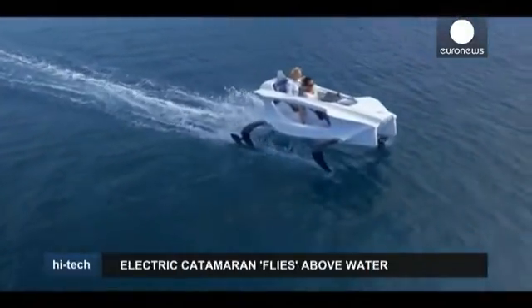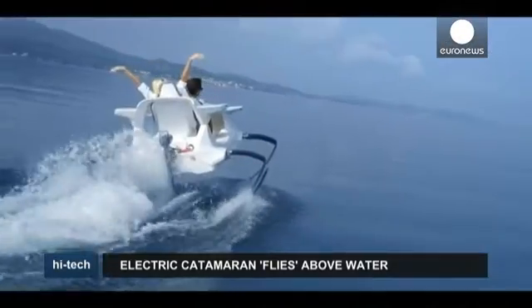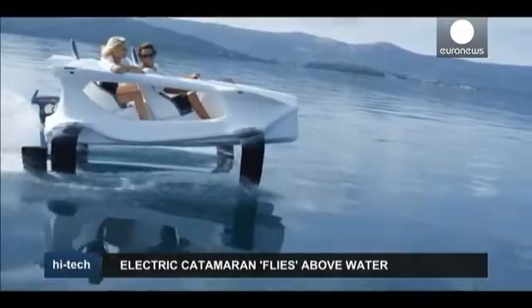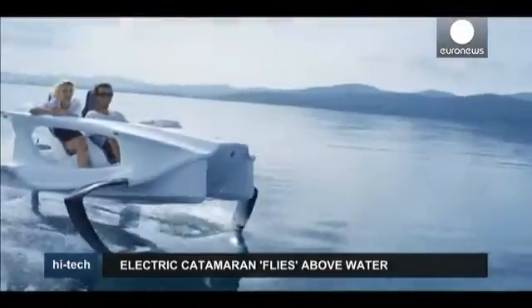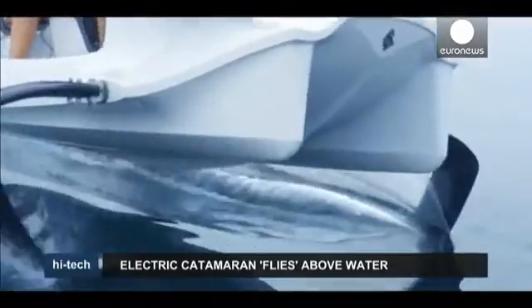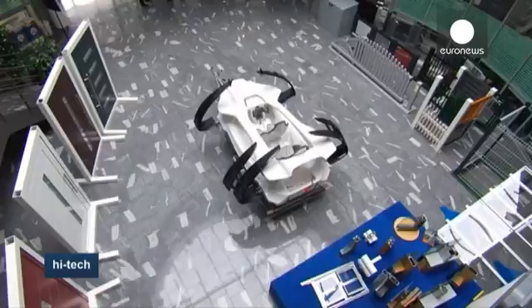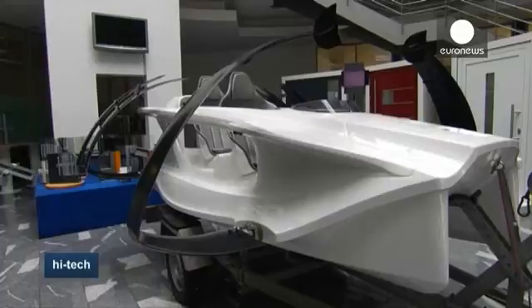The Quadrofoil is an electric personal watercraft which delivers emission-free thrills for boating enthusiasts, according to its makers. The Slovenian engineered device is lifted above the water onto four wing-like hydrofoils, where it flies above the surface with minimal water resistance. It can reach top speeds of up to 40 km per hour and can travel up to 100 km on a single battery charge.